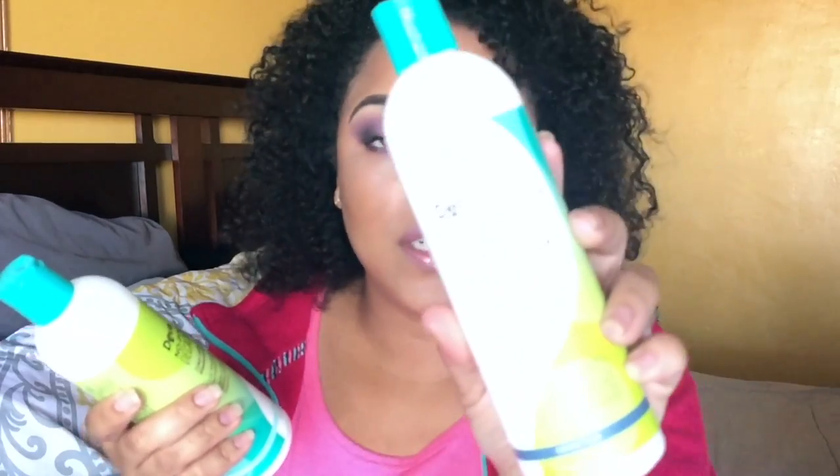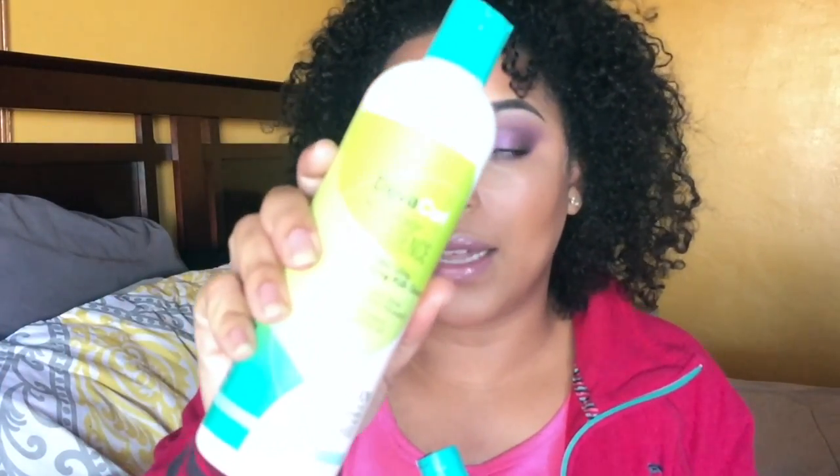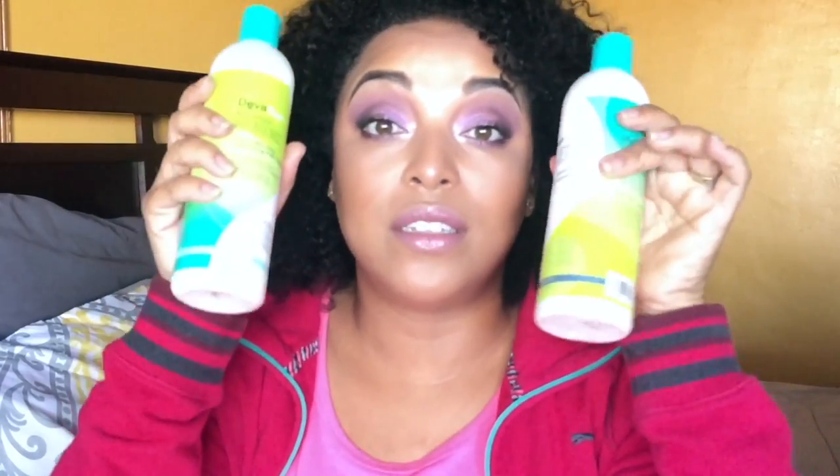If you have dry hair — especially super dry hair or high porosity hair — I highly recommend the DevaCurl Decadence line. These are your go-tos. This is the DevaCurl One Condition and the DevaCurl No Poo Decadence. The No Poo is A1. They smell amazing, they're super duper hydrating, and your hair will be able to tell the difference.